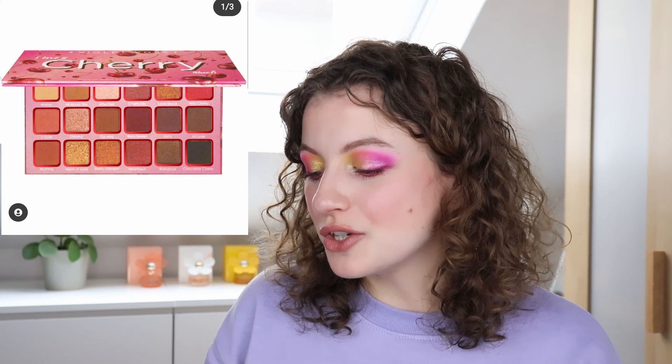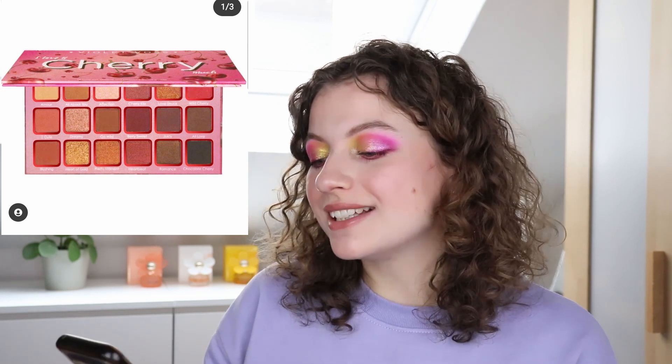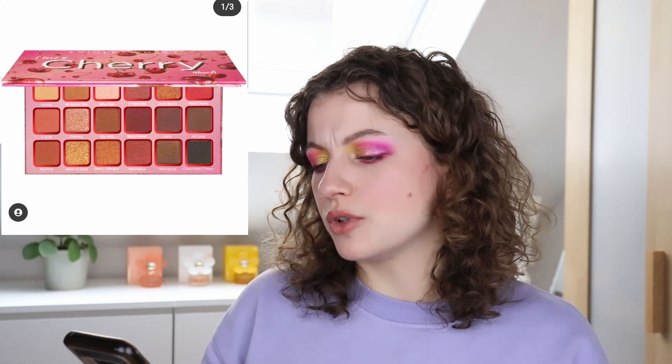Then we have the Violet Voss 'I Love You Cherry Much' eyeshadow palette. They release quite a lot — I feel like I'm talking about them every episode. The packaging looks really bad, like they just did it with paint — who made this design? It looks really cheap. And the inside is a little too redundant; they could have edited it down. It's a really warm nude color story which isn't for me, and it's just too redundant.